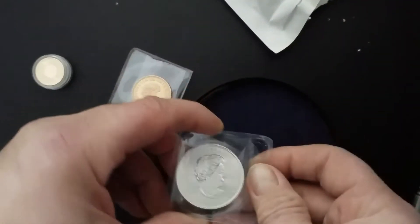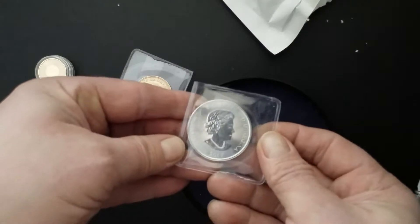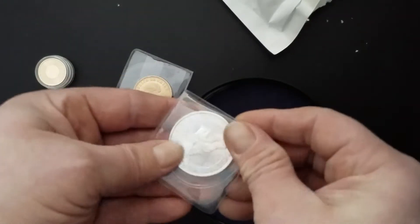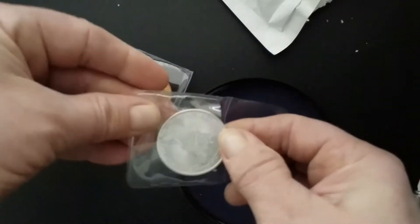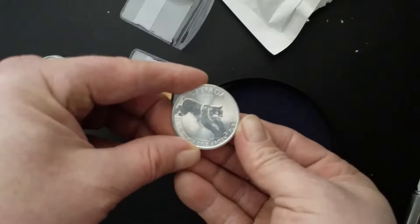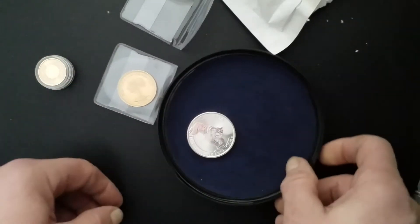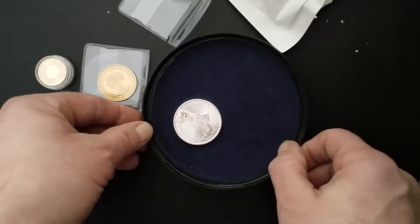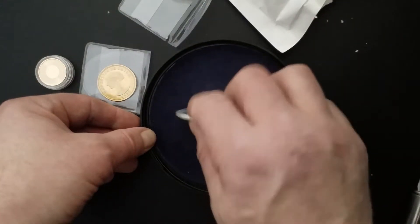First, let's see what this is. Oh, this is Canada 2017, the Lynx — nice, nice pussycat. A nice little piece of silver. I like them very much. Canada does beautiful stuff.